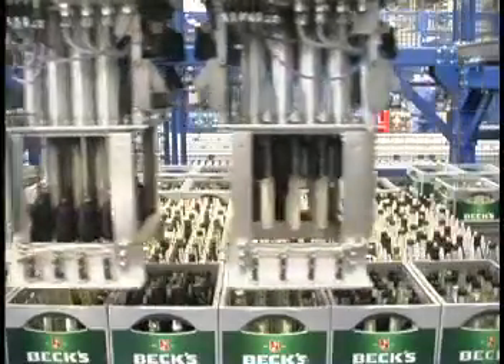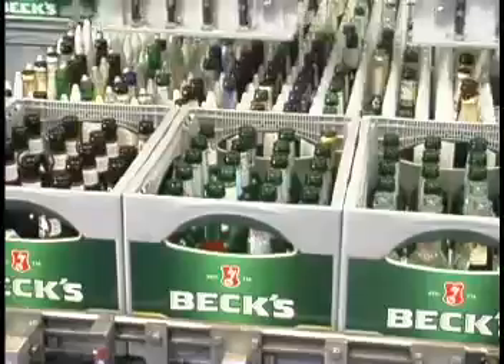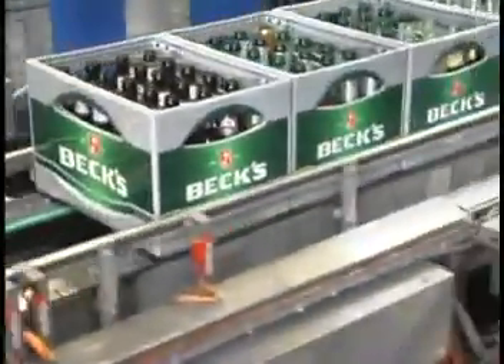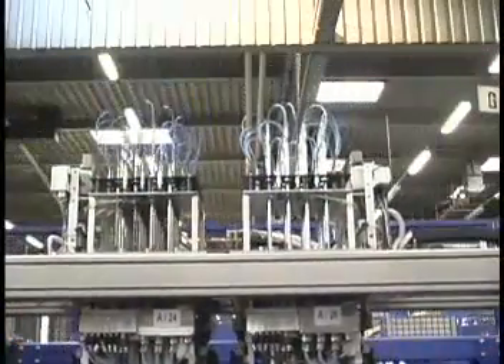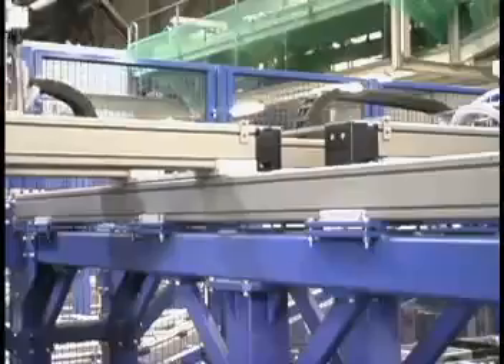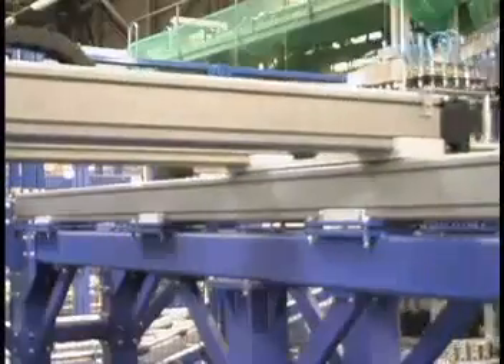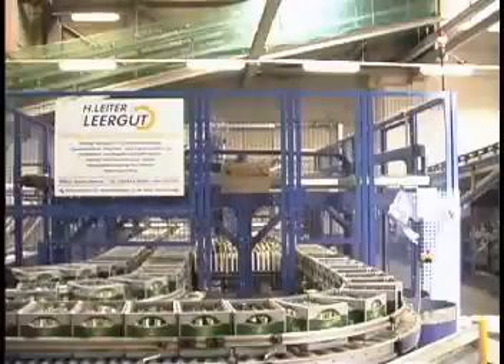This is the RECOP robot system, specially made for the sorting of bottles in a crate. The X and Y axes are used by Parker. The capacities can be reached with this kind of axes.